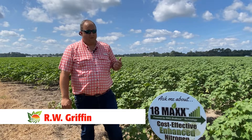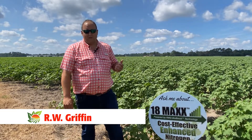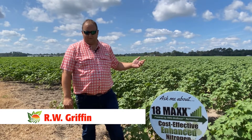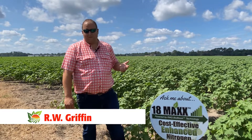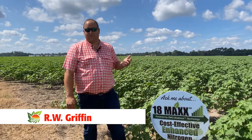We currently have a replicated study with 12 different treatments. We're evaluating the conventional 18.003 fertilizer versus oxygenated max O2 fertilizer. We're also evaluating several of our R.W. Griffin specialty ag products.